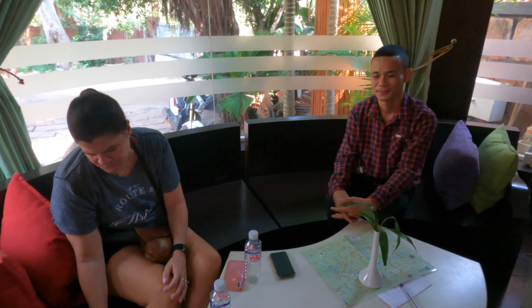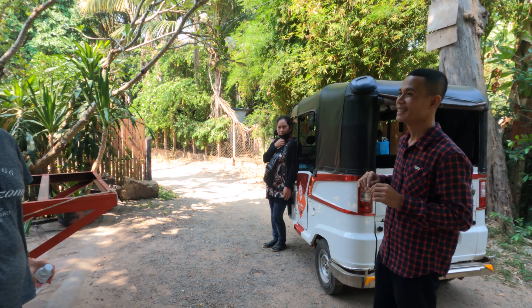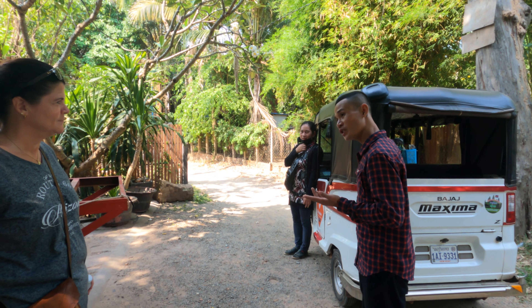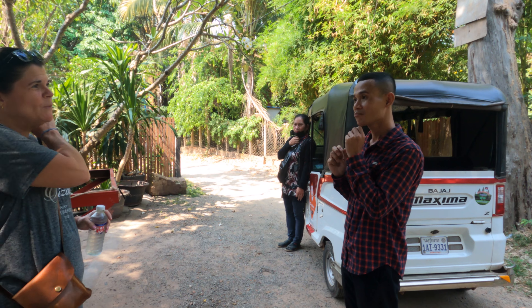We're going on Frank's recommendation. This is our tuk-tuk driver — we're learning her name, which is quite difficult to say. She's going to take us to buy a SIM card, see a few things, and bring us around town. And then we also want to buy our tickets for tomorrow because we want to do the sunrise. Oh yeah? I like that. Yes, first we get the ticket.